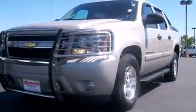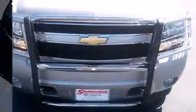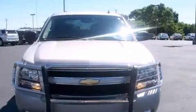Under the hood, you'll find an 8-cylinder engine with more than 300 horsepower, providing a smooth and predictable driving experience. Four-wheel drive allows you to go places you've only imagined.